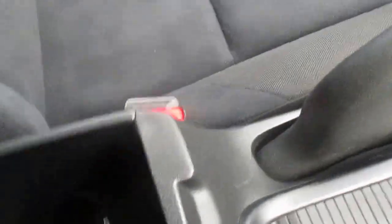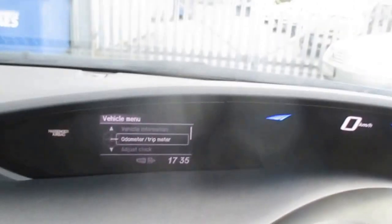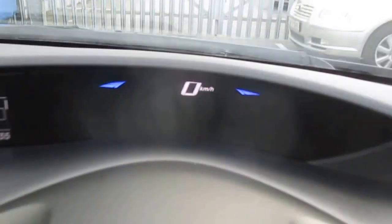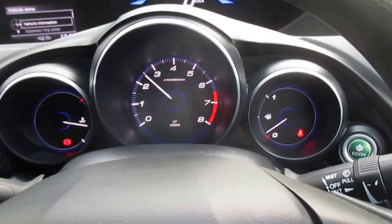Usual radio and CD. Down through the centre here we have auxiliary and USB connectors. Drinks holders in through here. Six forward gears. And then there's a menu to change the colour of the screen. The speedo is displayed up there, along with a revolution counter.